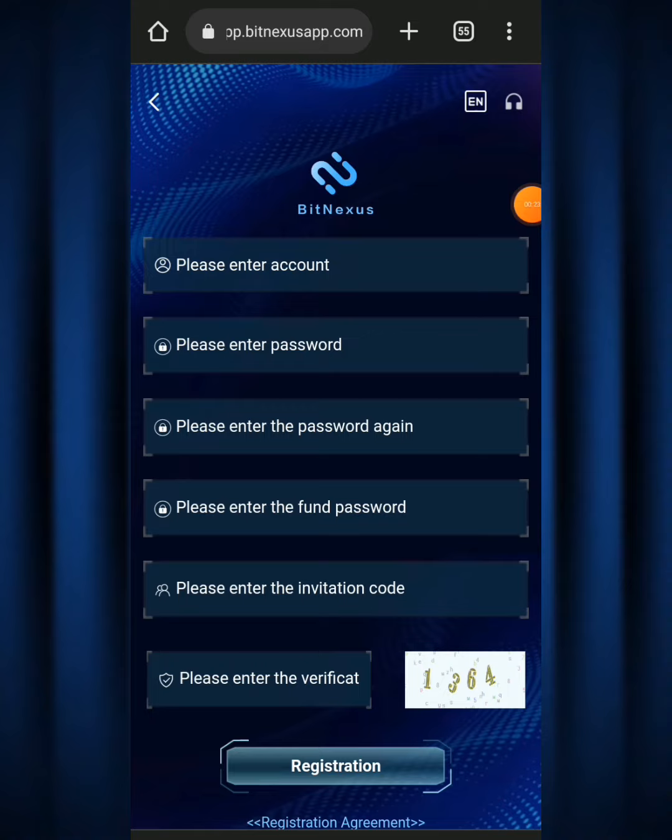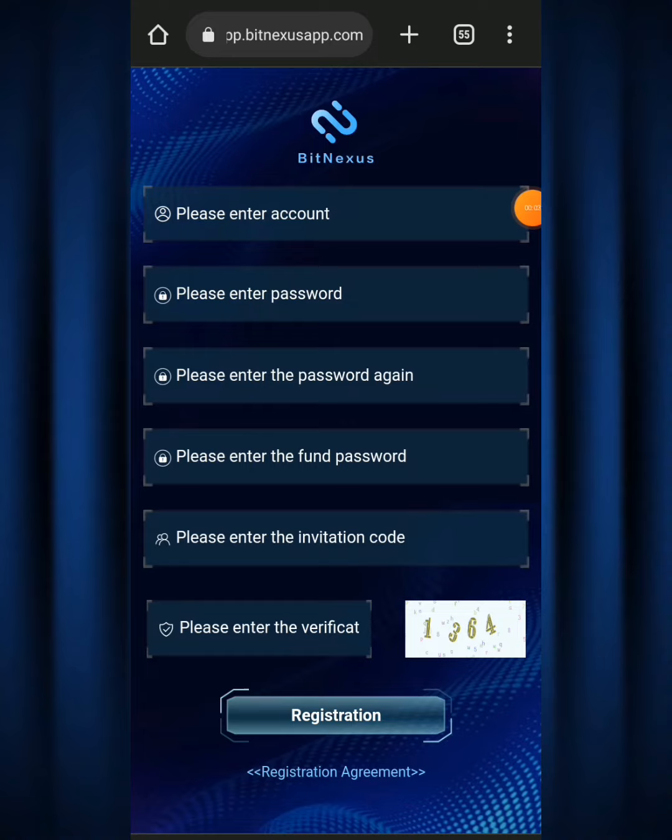When you click the link from my description it's going to take you to a sign-up page. On the first column that says 'please enter account name,' simply enter an account name — for example your own name. Then where it says 'please enter password,' set up a password you can easily remember. Repeat the password to confirm it. Down below where it says 'please enter the phone password' — note that your phone password is different from your main password; the phone password is what you'll use to send out funds from the Big Nexus app.